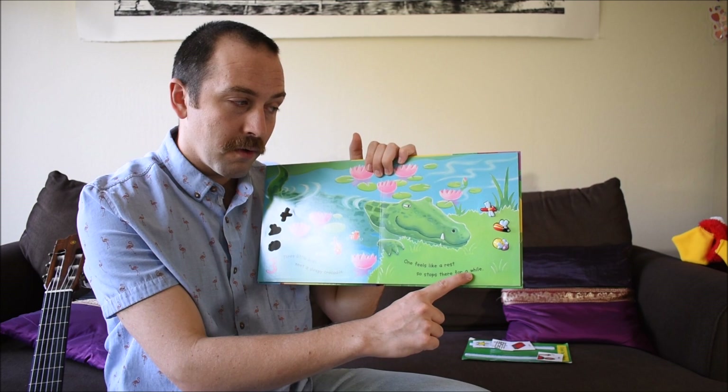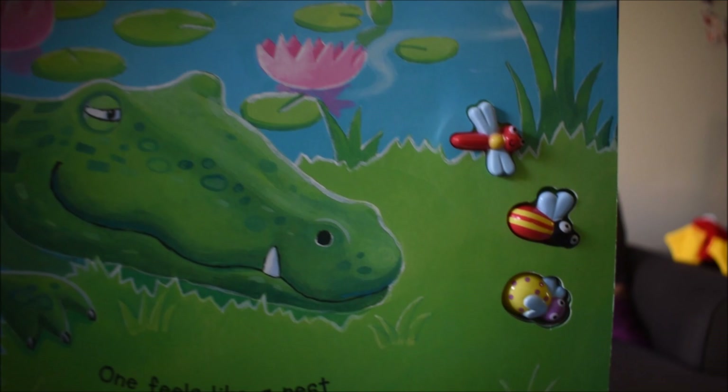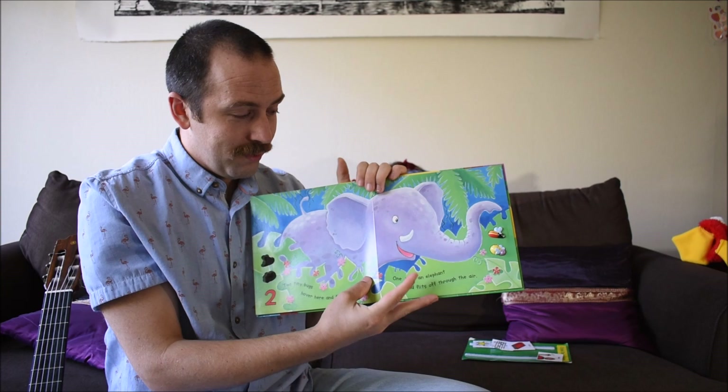Three little bugs meet a sleepy crocodile. One feels like a rest, so he stops there for a while. Okay, let's touch the red dragonfly — woohoo!